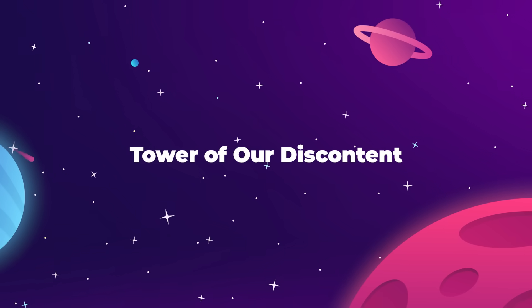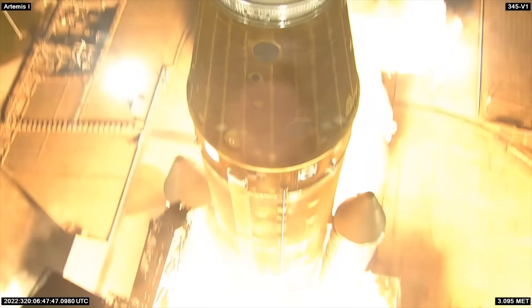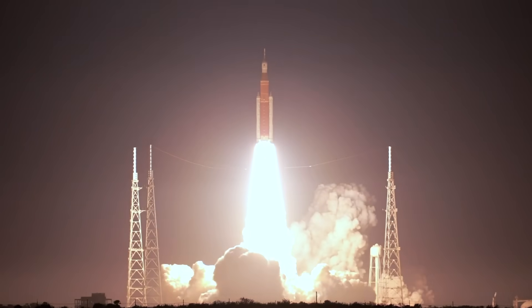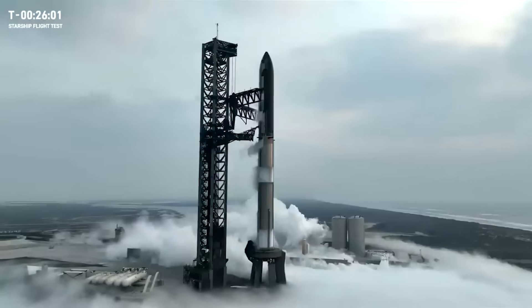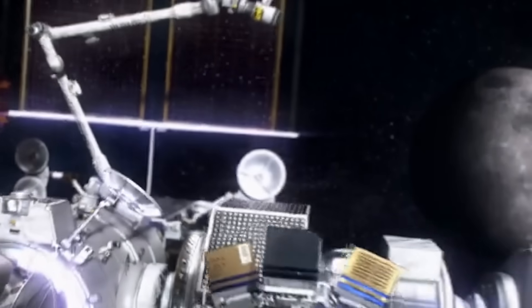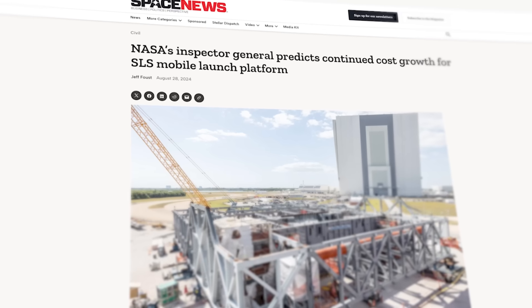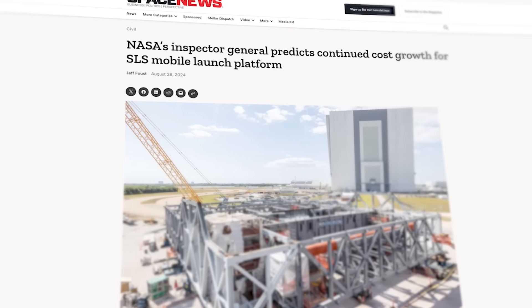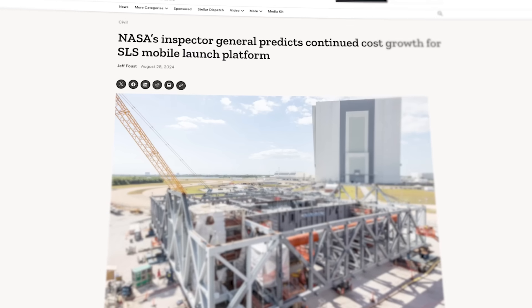Just when you thought that NASA's Artemis moon landing operations couldn't possibly get any more complicated — from the massively expensive and outdated SLS launcher, to the massively complex Starship lander, to the totally non-existent Gateway space station — now we're hearing that it is the launch tower that's going to ruin everything.